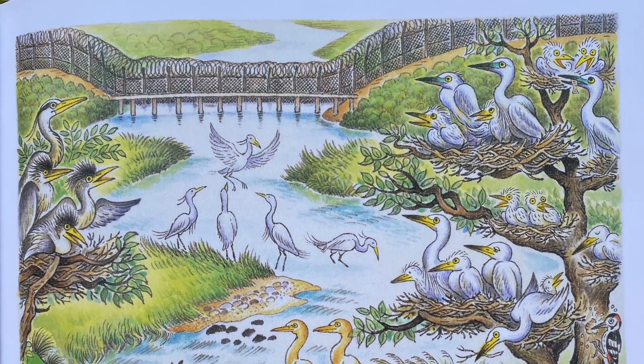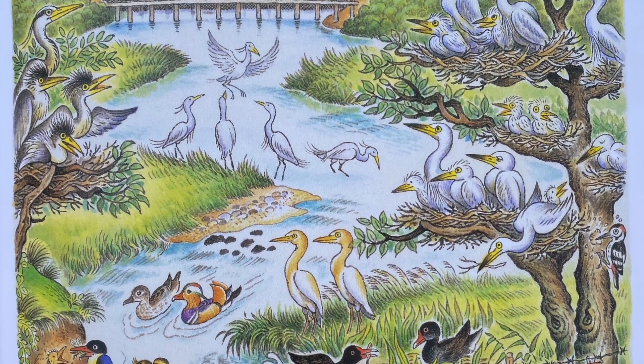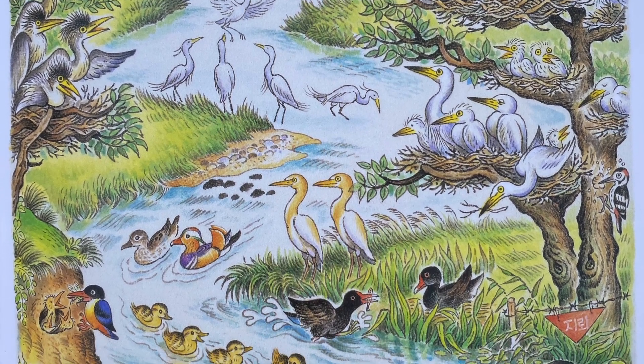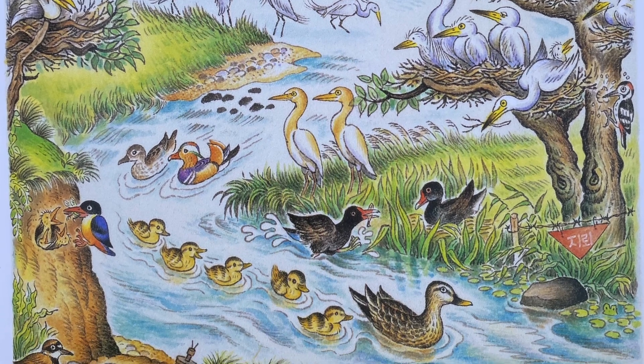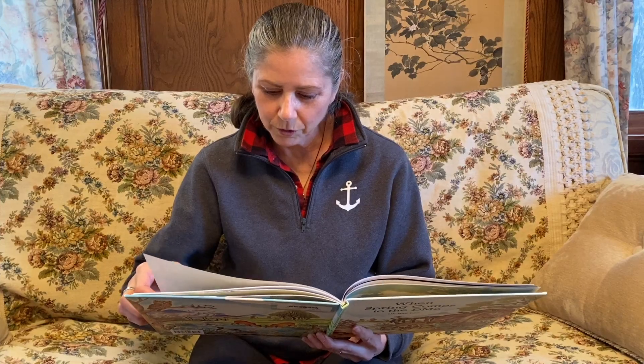Wow, look at all those different kinds of birds. Some like to live near the water, some are up in the trees. You can see the mommy duck with her little babies following. It's a beautiful place.